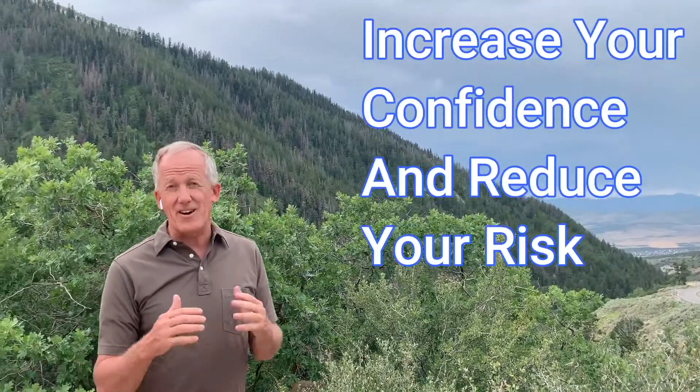Hey everyone, a little bit more clarification on water. Before we get into it, if you like my videos, push the like button, subscribe, push the bell if you want to get notified when I have other videos. I work to increase your confidence and reduce your risk.